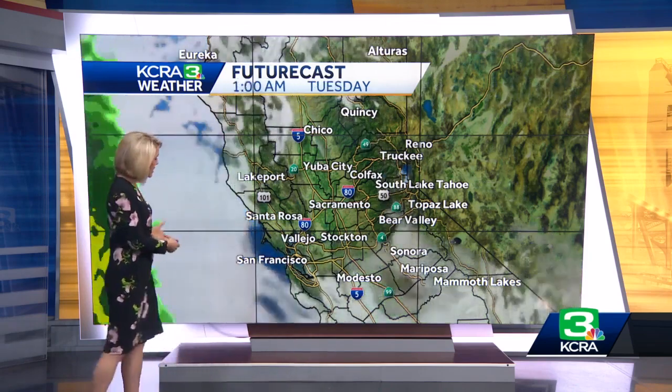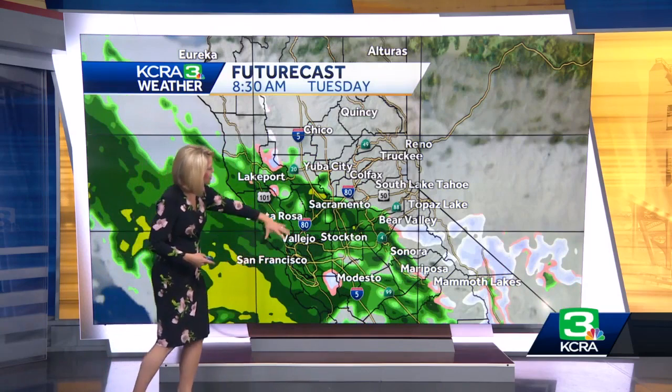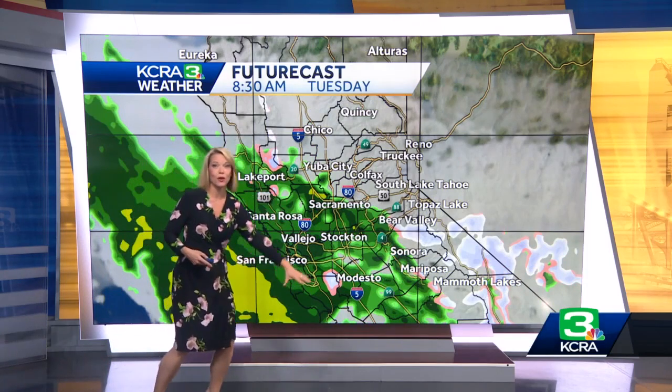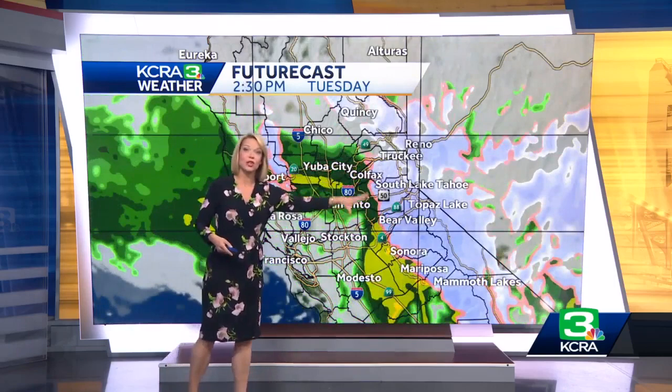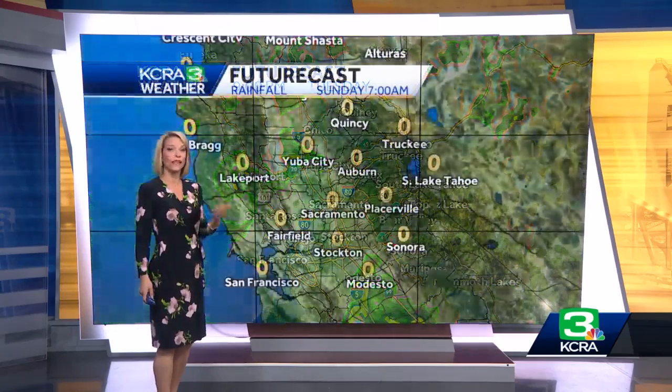Then we get into Tuesday morning and that next storm looks like it's going to aim mainly to our south. Look how the rain fills in during Tuesday morning from south to north. During the day we'll get some heavy snow in the Sierra — that snow level will be dropping to 3,000 to 4,000 feet, and scattered rain is still in store for later on Tuesday.